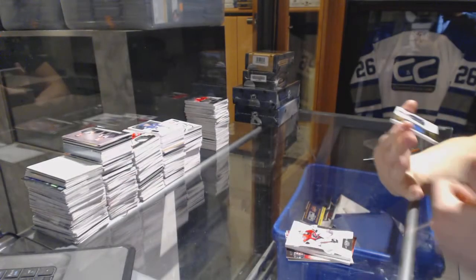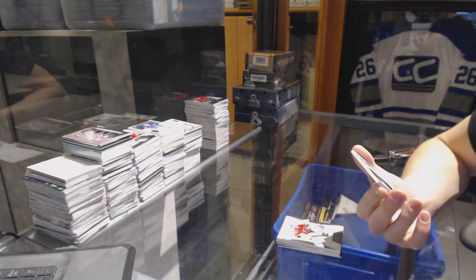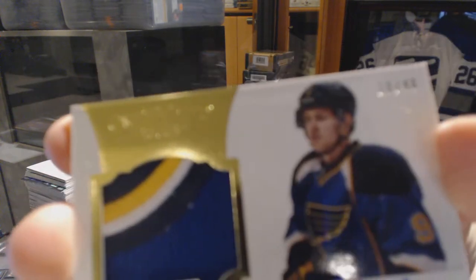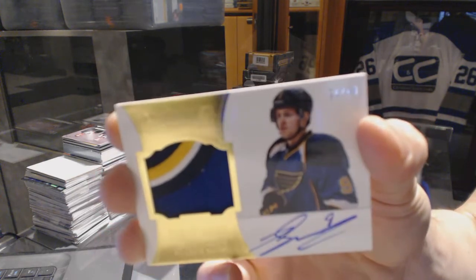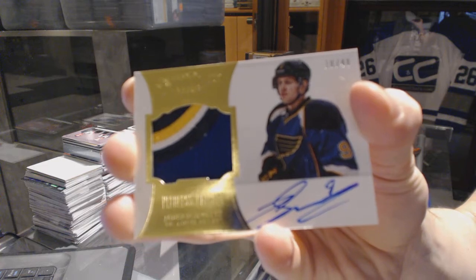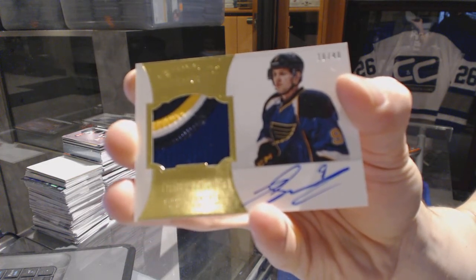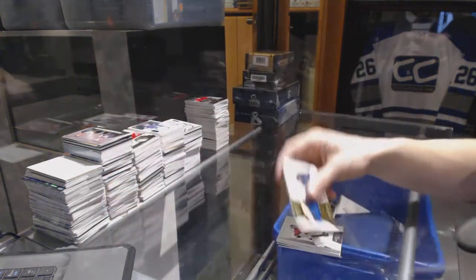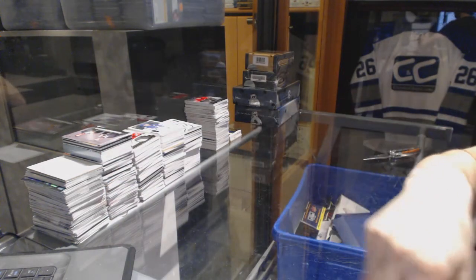And a four-color peerless patches autograph, number 10 of 40, for the St. Louis Blues, Jaden Schwartz. All right, coming up next the Premieres, and we'll see you next time.